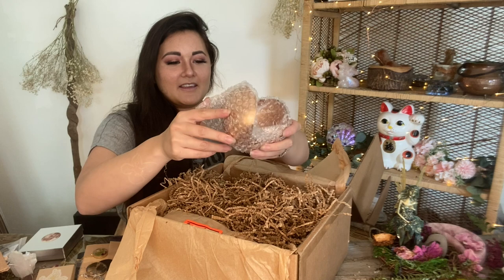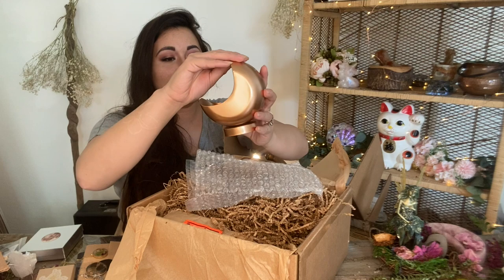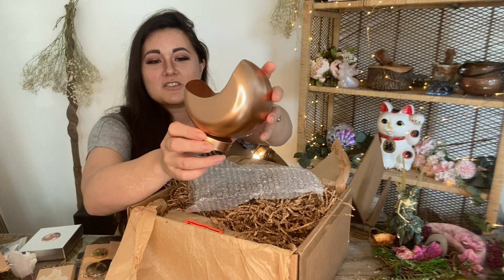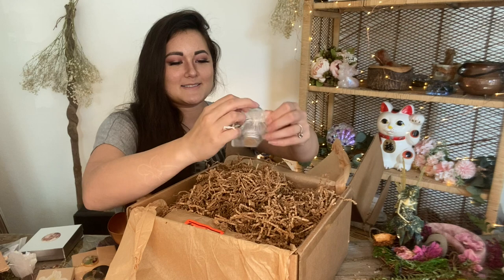Oh look at this — what is this adorable thing? We have a little moon dish, so cute, made out of metal. I love this copper color.